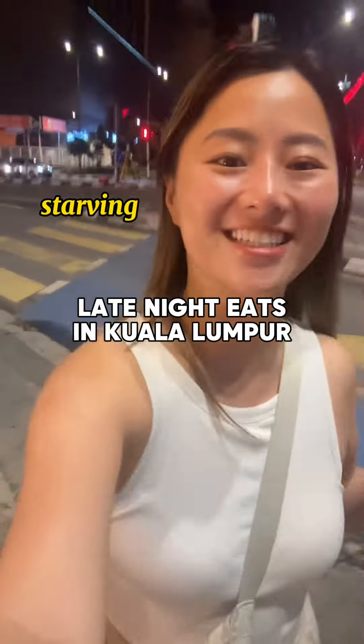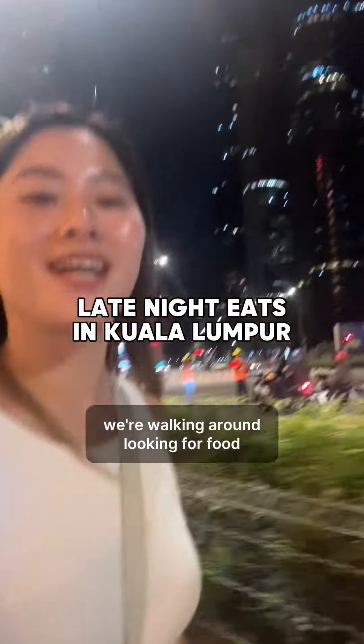It's 2 a.m. and we're hungry. We're walking around looking for food. There's the KLCC towers — it's not on right now.